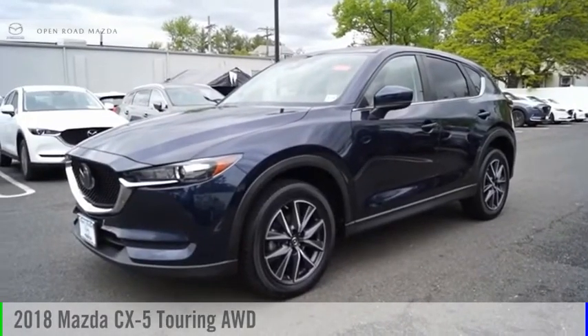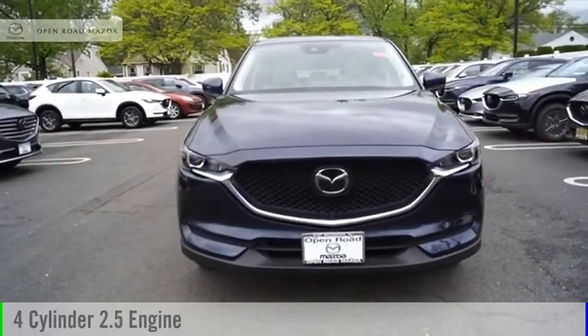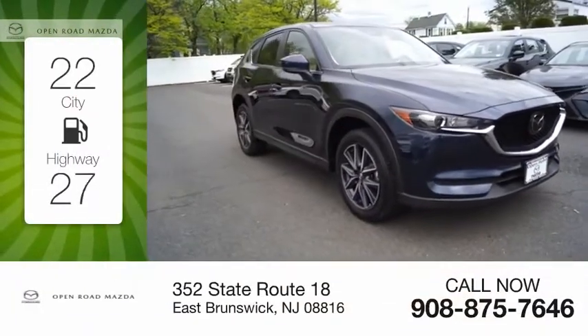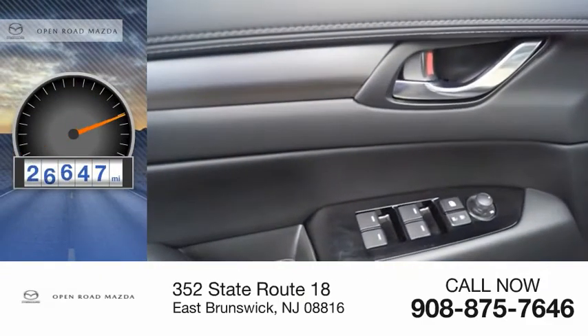You are going to love the 2018 CX-5. This vehicle is powered by an all-wheel drive, four-cylinder, 2.5-liter engine. Great fuel efficiency saves you money by requiring fewer trips to the gas station. This vehicle has less than 30,000 miles.